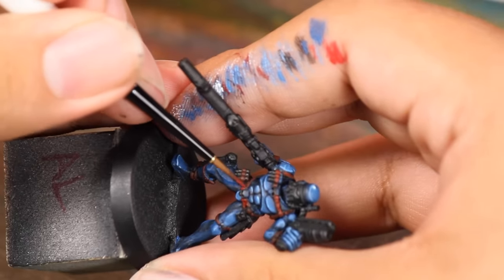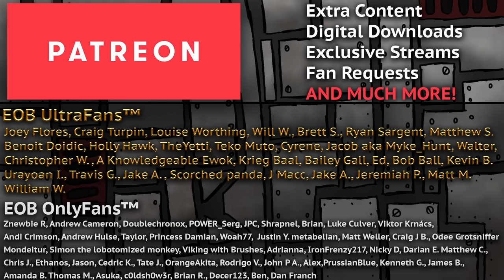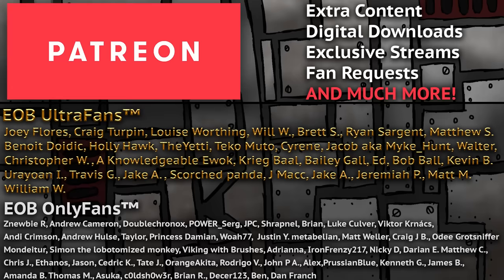And speaking of superhero crossovers, you know what is even more popular than superheroes? That's right — the Eons of Battle Patreon. If you enjoy the videos we make, you might consider becoming a member. Over there you'll gain access to some behind the scenes content, voting on what models I paint live here on YouTube, a live hobby hangout every week and more. With that said, let's get back to sniping some paint on this sniper.